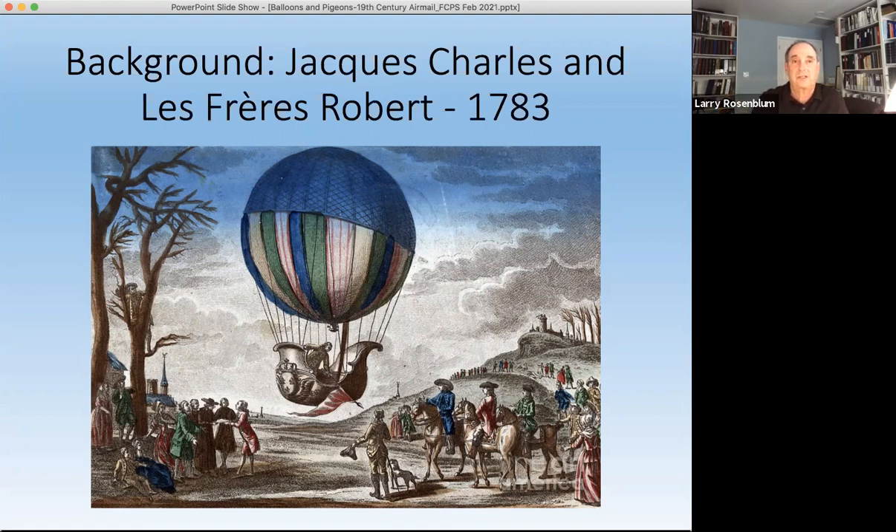They landed and Louis Robert got out, making the weight much lighter, so the balloon ascended again. Professor Charles took that opportunity to do some more tests and observations, then descended and landed. Both were successful flights. There were a lot of people watching — people flying through the air was a novelty, as much as our first astronauts were in the 1950s and 1960s. So there were many people interested in and watching these events.